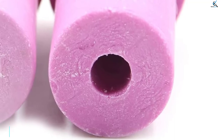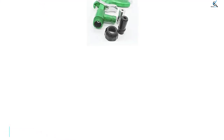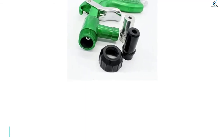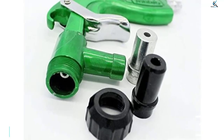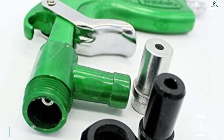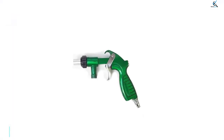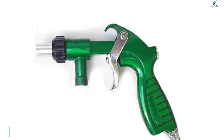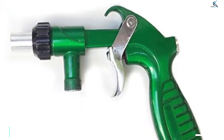Along with the sandblaster, you get 6 pieces of nozzles for multi-purpose cleaning. The 2 pieces of 5 mm ceramic nozzles can be used for glass and marble engraving, while the two 6 mm ceramic nozzles are used for metal derusting. You also get 5 mm and 6 mm steel gun nozzles. The PS2 Heavy Duty Sandblaster features a durable construction with anti-erosion and wear resistance properties, and it can withstand high temperatures of up to 1600 degrees Celsius.